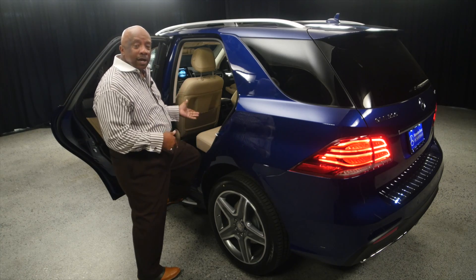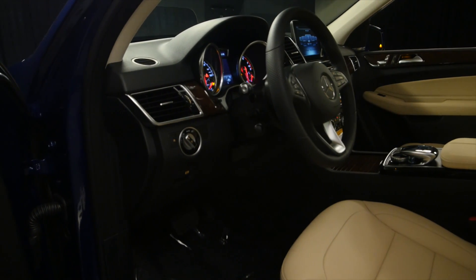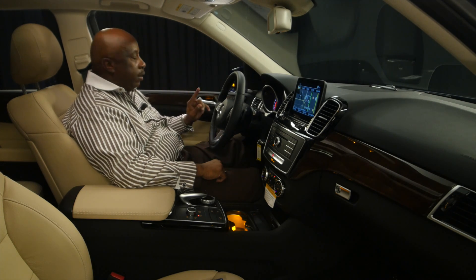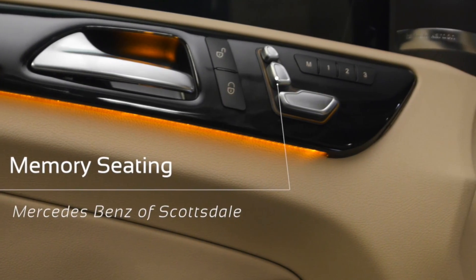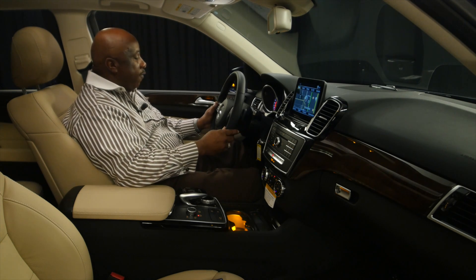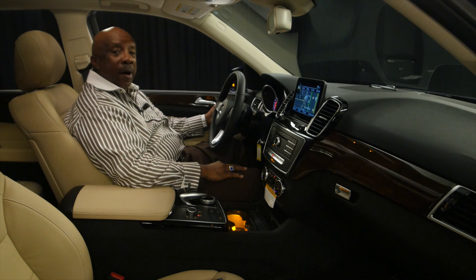We're going to get inside the car and go over some interior features of this vehicle. The first thing you notice when you get in the car is the headroom — plenty of headroom. And then the wide mirrors — unbelievable. One thing that Mercedes does all the time: notice the power seats and your headrests and your power seat adjustments are right on the door. Mercedes doesn't want your hands far from the door, far from your wheel. Right here you can even adjust your headrests, your back support, and take it up and down on your bottom seat.